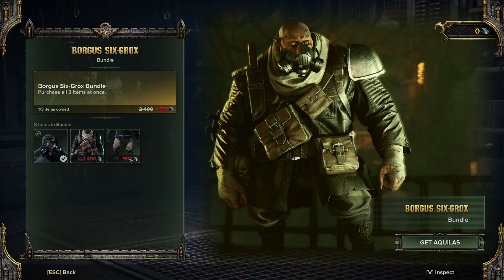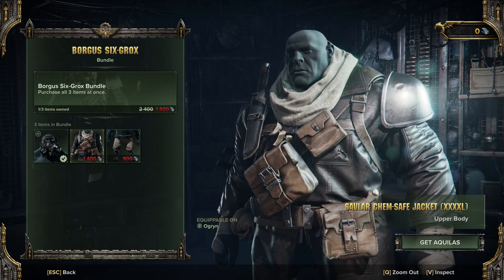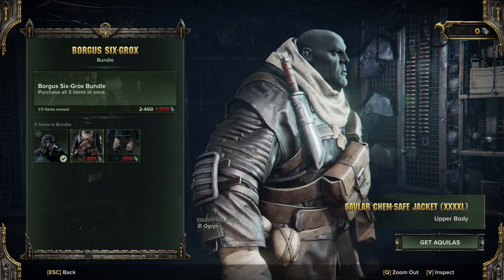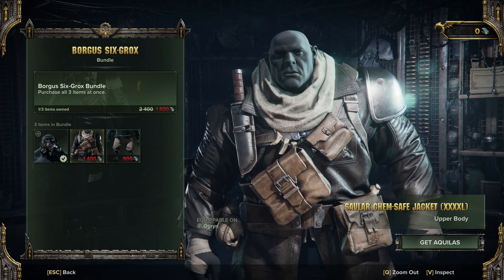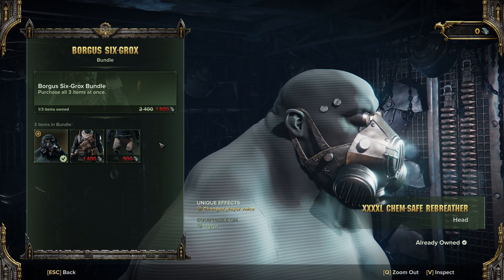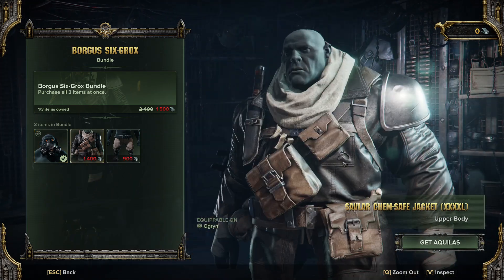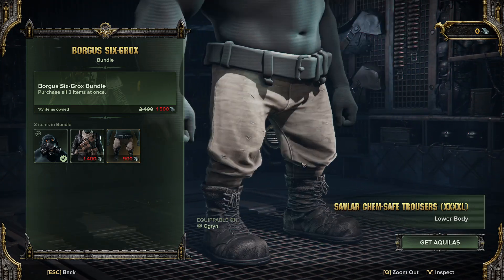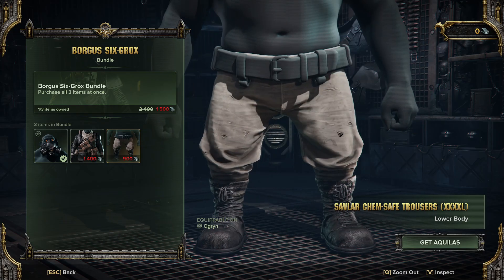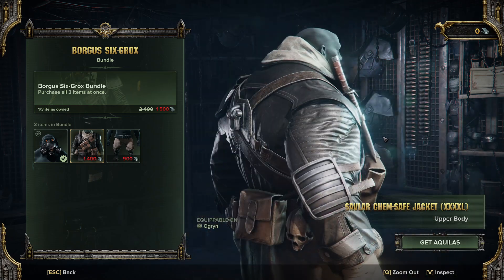But the Ogryn! So we've got the Chemdog outfit, but now in leather. We now officially do have a leather daddy outfit for the Ogryn. You've got your Bane mask — they sold this separately at one point — and then you've got your nice leather jacket. And another pair of white trousers for the Ogryn. Trousers aren't much to talk about.